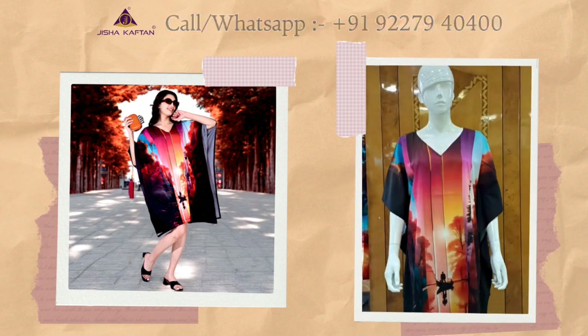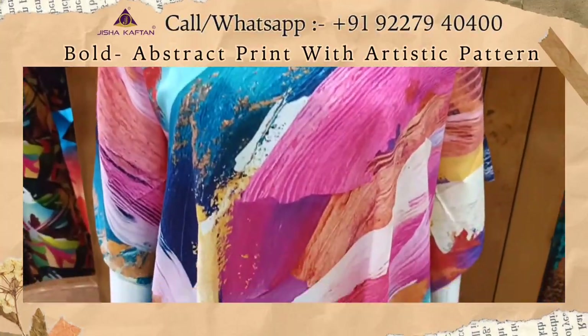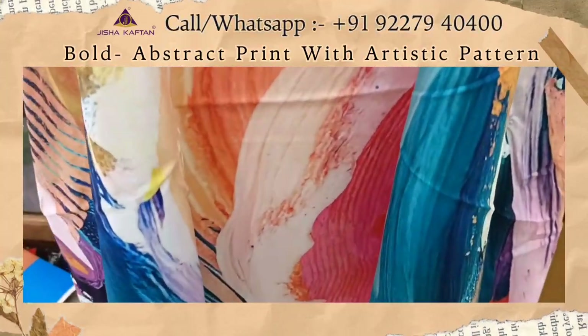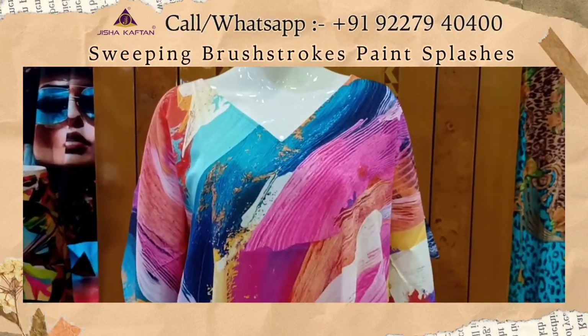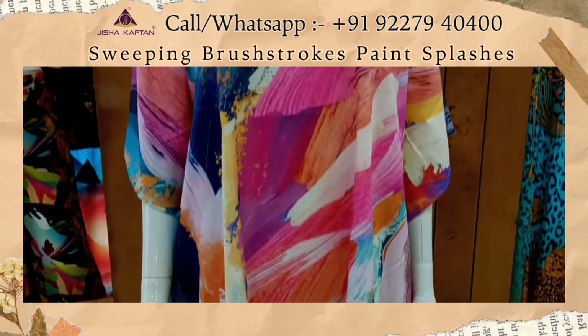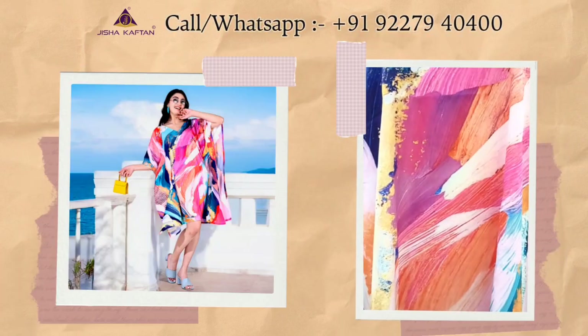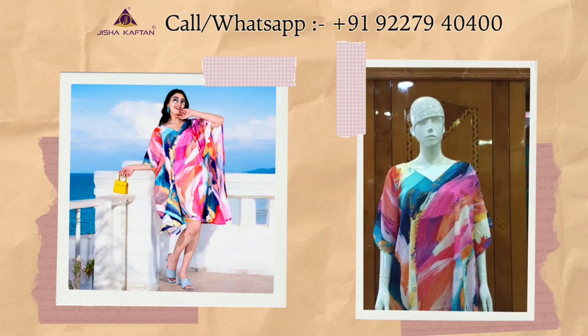This is the sixth design of this catalog. This is a bold, abstract print. The pattern resembles large, sweeping brush strokes or paint splashes, creating a visually appealing and eye-catching effect. The mix of colors and brush-like strokes creates a sense of energy and vibrancy, making it a standout piece for summer fashion or resort wear.